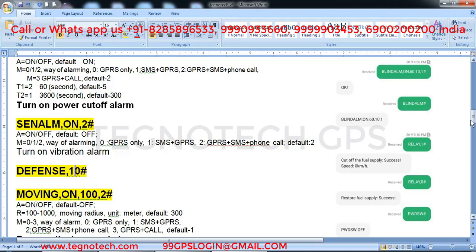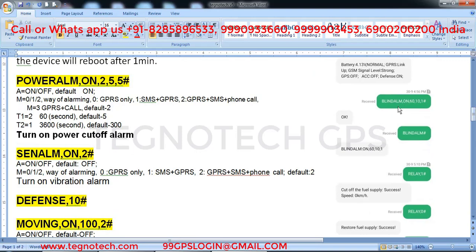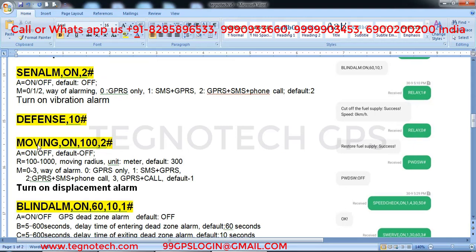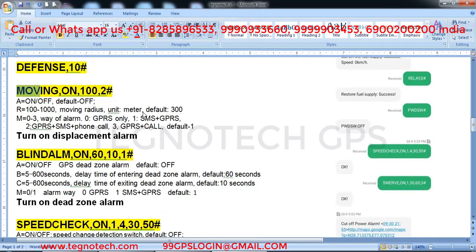The moving alarm command is 'moving comma on comma 100 comma 2 hash'. This is a displacement or tow alarm — if someone tries to tow your vehicle, it will notify you by call. The value of 100 is meters and 2 is the time in seconds. Default is 300 seconds; you can set it to 200 seconds. Just send this command to activate the displacement alarm.